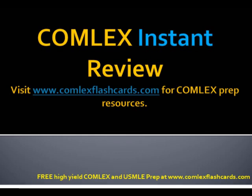That was a board review for the Comlex and USMLE on immunizations. Please visit ComlexFlashcards.com for additional board review lectures. Good luck in your preparation and thank you for listening.